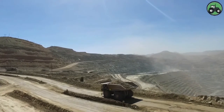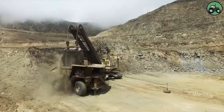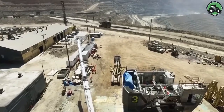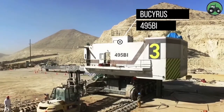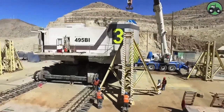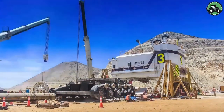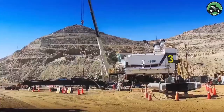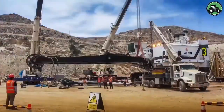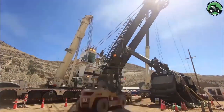Delve into the world of excavator assembly with the Baciris 495 BI. This intricate process harmonizes precision and power to construct these massive machines, where innovation and expertise converge to produce essential excavators that drive various industrial applications. Advanced engineering and cutting-edge technology ensure seamless assembly, transforming components into formidable excavators. From manufacturing plants to construction sites, the Baciris 495 BI plays a pivotal role in enhancing operational efficiency.